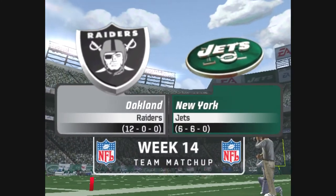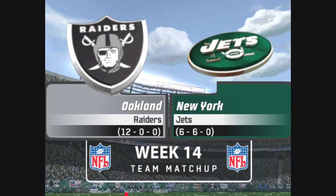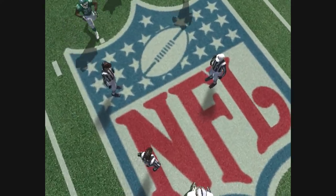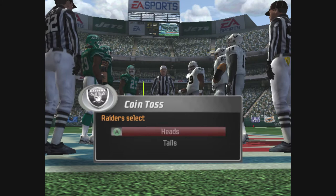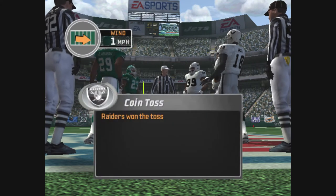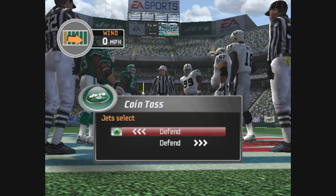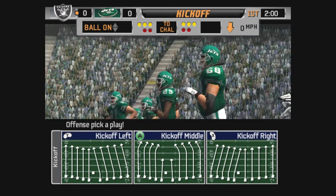As the Raiders match up against the Jets, the captains are out there ready for the coin toss. The teams have taken the field. We're ready for the kickoff. Let's go to the field.